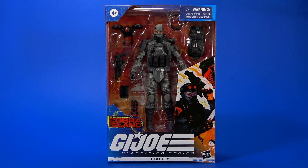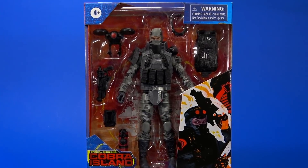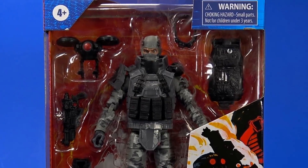Okay, people, welcome back to another Fwoosh Review. Today we're taking a look at the Hasbro G.I. Joe Classified Series Cobra Island Firefly. And you know what Cobra Island means? Target exclusive.